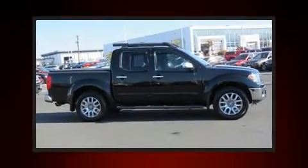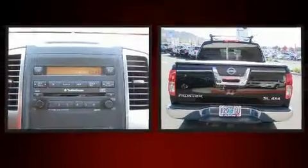Step into the 2011 Nissan Frontier. This four-door, five-passenger truck still has fewer than 70,000 miles.